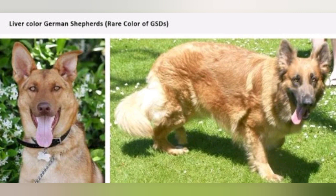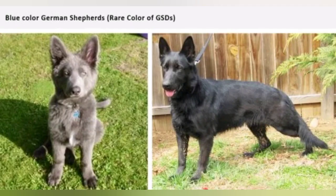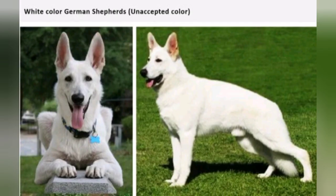Now let's look at the rare coat colors. First, the liver color — you can see this on a dog. The blue color is different from the standard German Shepherd. If you look at the German Shepherd, you can also see the white color German Shepherd. This is a cute but very rare color of German Shepherd.